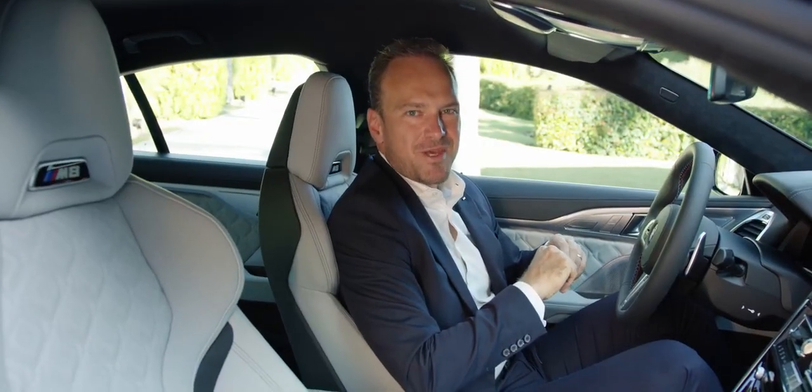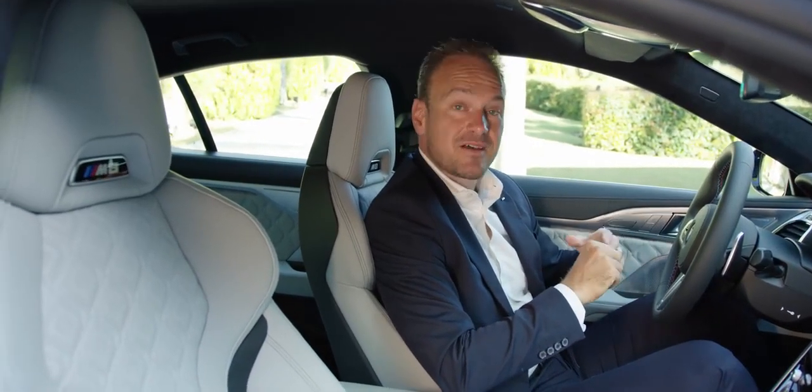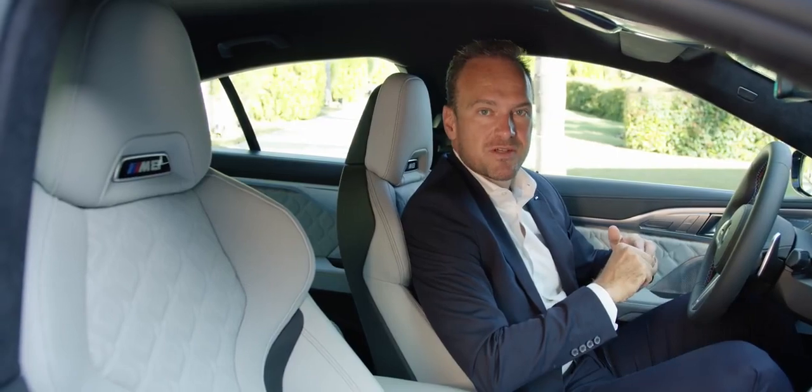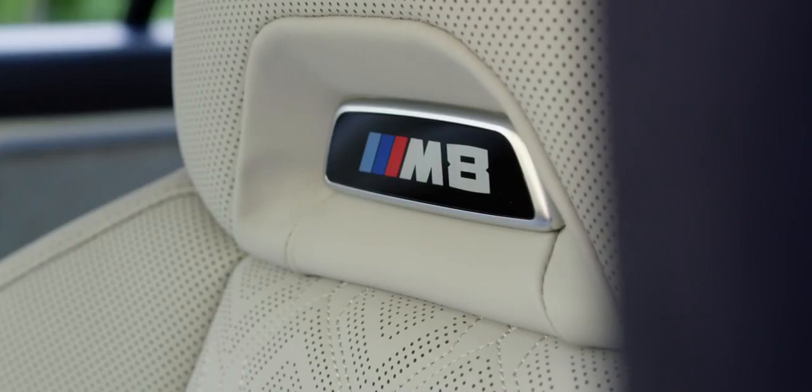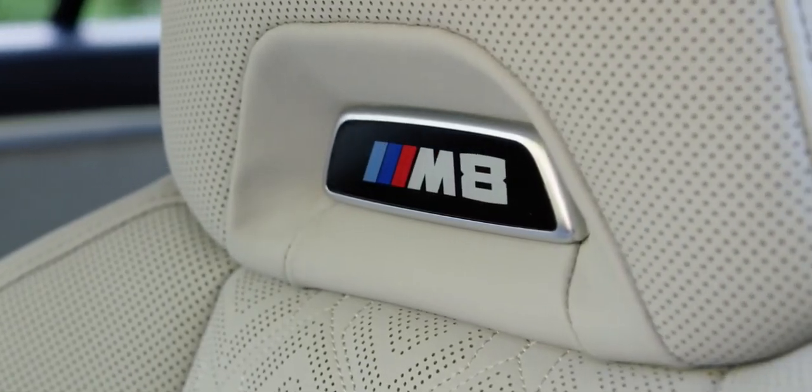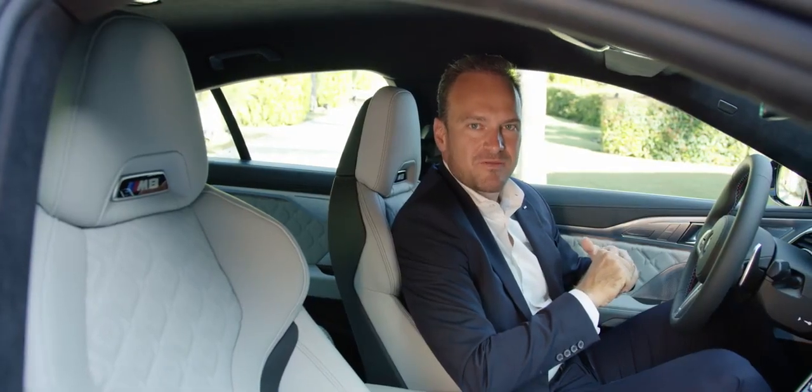Our signature BMW M Sport seats on this car are upholstered in a shade of silverstone. They offer, as always, integrated headrests, perforated leather with 3D quilting, and there is even much more to be found out on the BMW Individual visualizer.